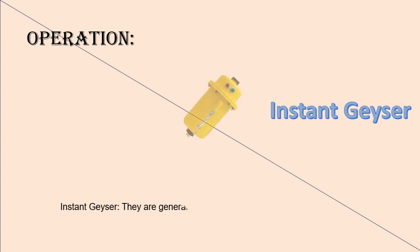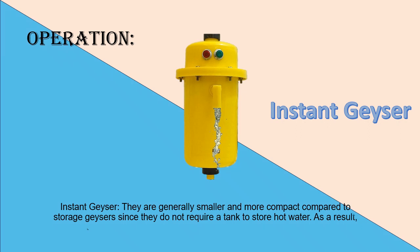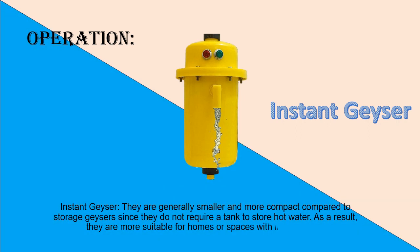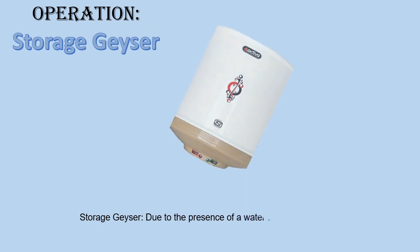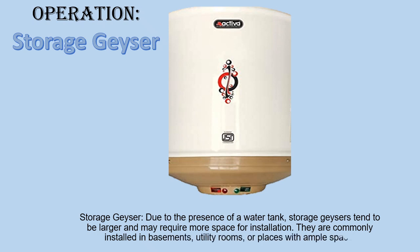Size and Space — Instant Geyser: They are generally smaller and more compact compared to storage geysers since they do not require a tank to store hot water. As a result, they are more suitable for homes or spaces with limited room. Storage Geyser: Due to the presence of a water tank, storage geysers tend to be larger and may require more space for installation. They are commonly installed in basements, utility rooms, or places with ample space.